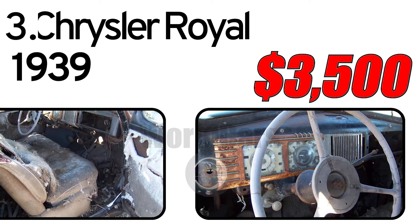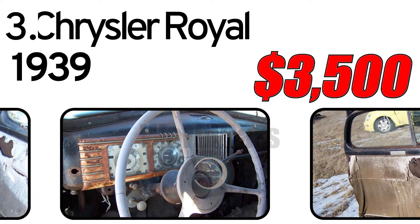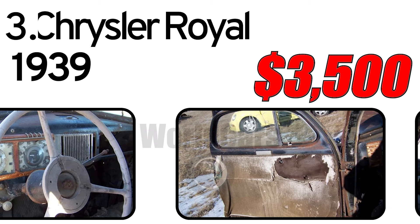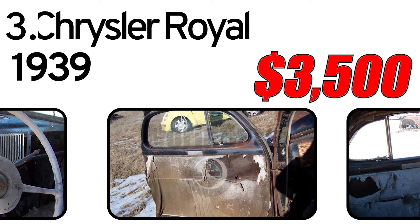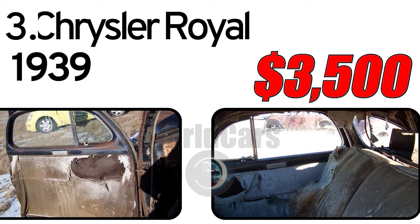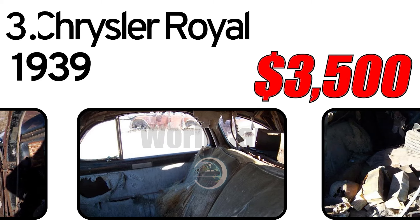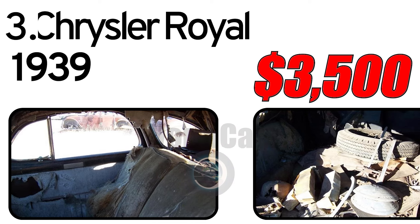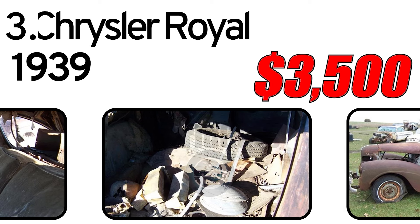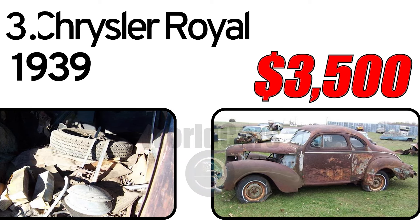Interesting facts about the automobile. Fluid drive transmission: the 1939 Chrysler Royal featured fluid drive, an innovative transmission system that allowed for smoother gear shifting, enhancing overall driving comfort. Variety of body styles: the Royal was available in various body styles, including sedans, coupes, and convertibles, catering to diverse consumer preferences. Pre-war rarity: production of civilian vehicles was affected by World War II shortly after the 1939 model year, making pre-war models like the Chrysler Royal relatively rare. As of now, a Chrysler Royal 1939 in good condition can have an estimated value of around $3,500. However, the actual market value can vary based on factors such as condition, historical significance, and collector's demand. Enthusiasts often appreciate the 1939 Chrysler Royal for its elegant design and the technological advancements it introduced during its time.